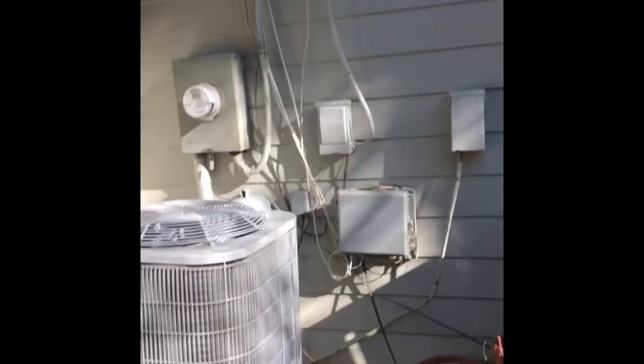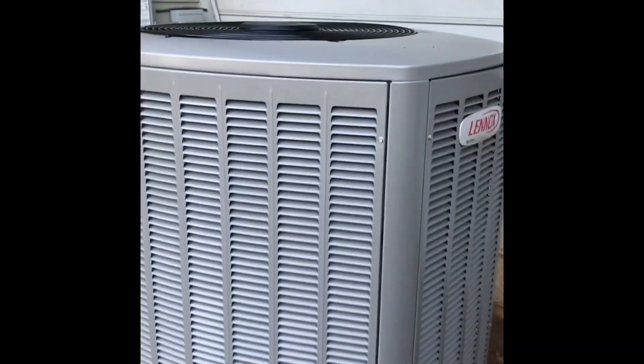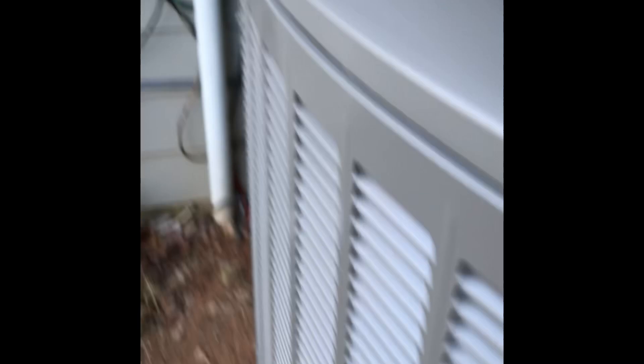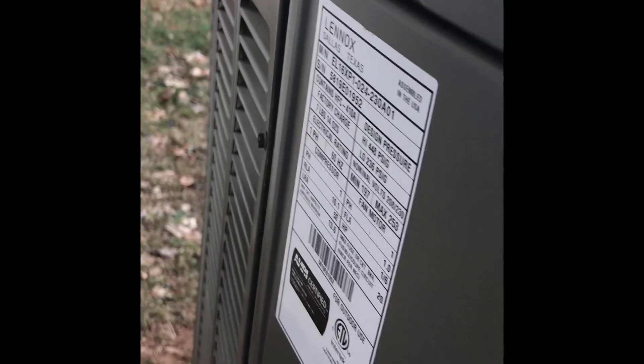Now we're here, and I knew the Thermal Zone air conditioner here was dying. Look at that — it's only 5 years old, and it's been replaced with a Lennox. It's not running, because I remember the Thermal Zone always ran. Very surprised. Copeland scroll compressor. Lennox Elite — 14 to 16 SEER. Really nice.